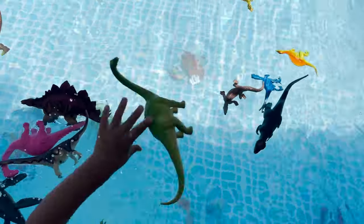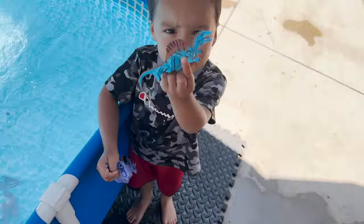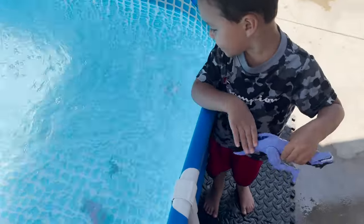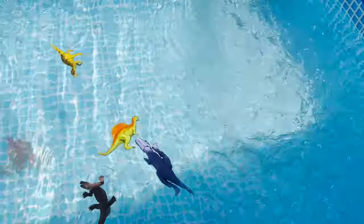Sinks. And floats. Angel has a spinosaurus and a velociraptor. Floats.